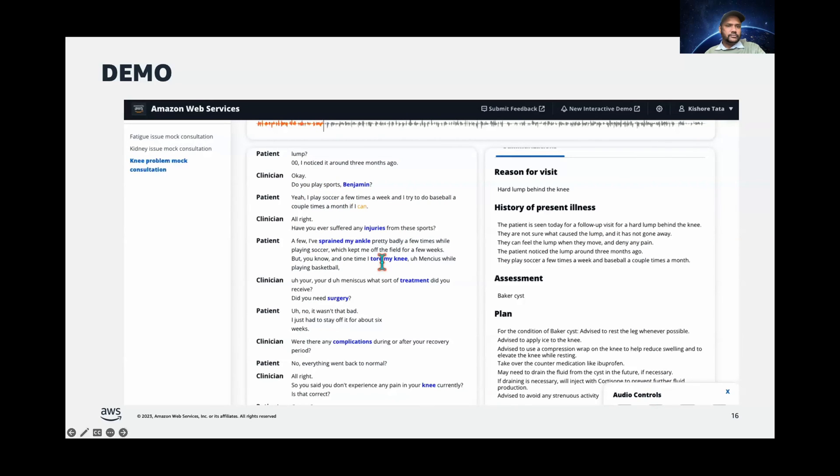Do you play sports? Yeah, I play soccer a few times a week and I try to do baseball a couple of times a month if I can. As you can see, clinician notes not only help you understand the context of the discussion, they also help you easily validate each insight in the summarized notes by linking it back to the transcript and audio. The best part is you can read the transcript from a particular word — for example, if I wanted to listen to the audio from a specific point.